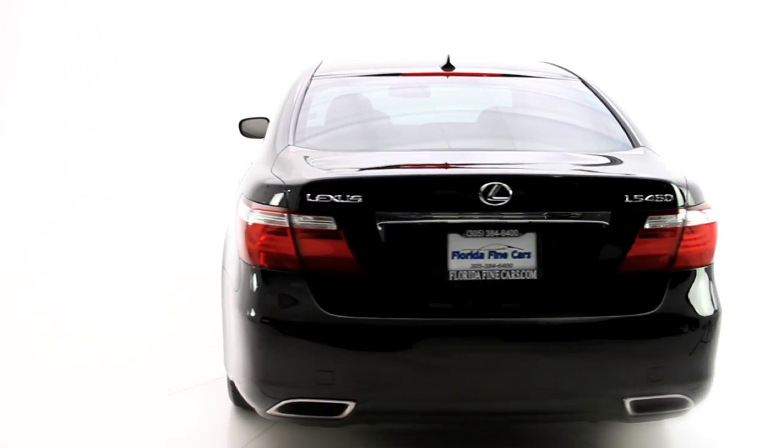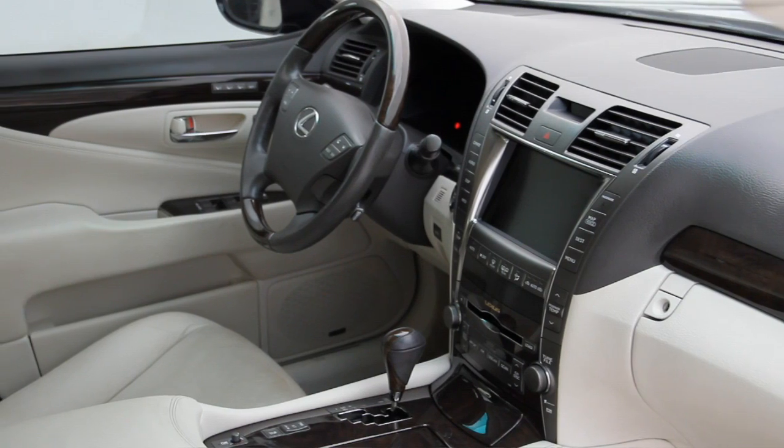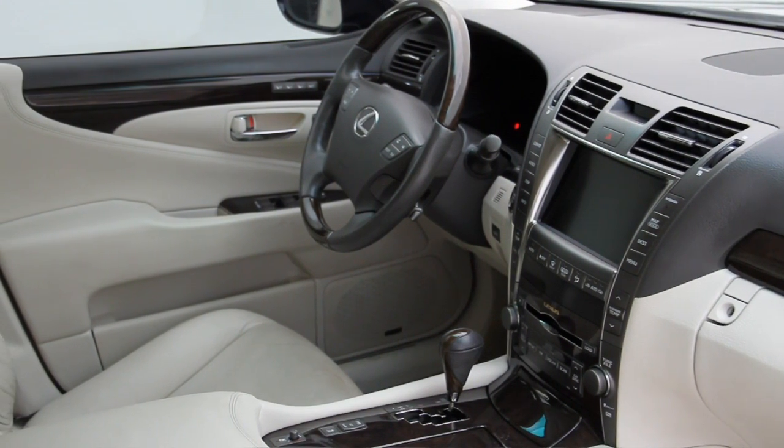The exterior color is Obsidian with cashmere leather interior and it's Carfax certified no accident. It has a beautiful interior with rich wood trim.